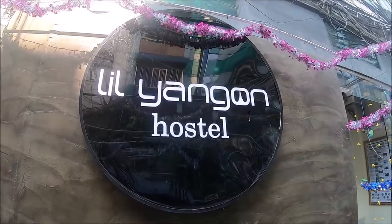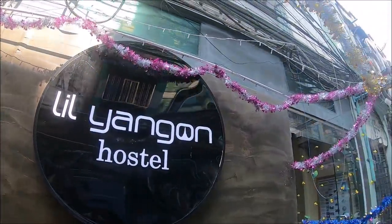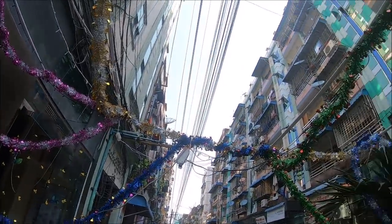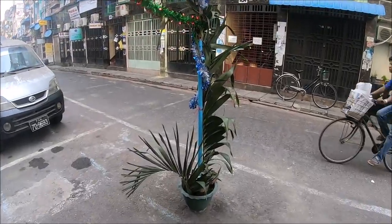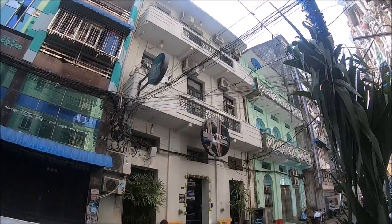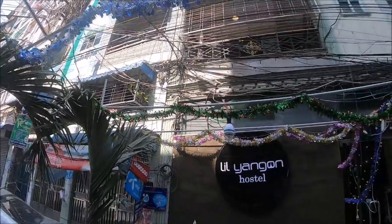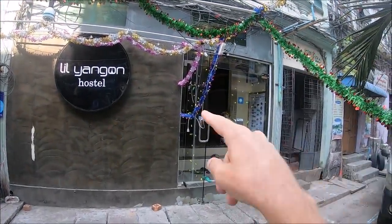There's the sign for the Little Yangon Hostel. As I pointed out the other day, they've got New Year decorations at the front here — very nice. They have two buildings. This seems to be the main building for rooms, and then across the street is the second building where reception is and where they have breakfast.